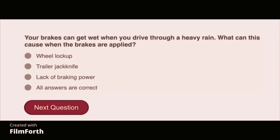Your brakes can get wet when you drive through heavy rain. What can this cause when the brakes are applied? All answers are correct: wheel lockup, trailer jackknife, and lack of braking power.